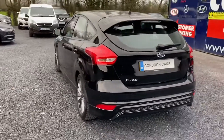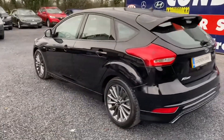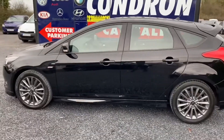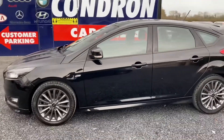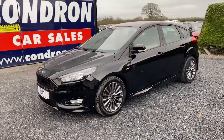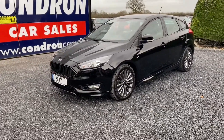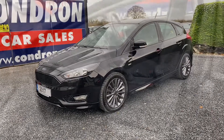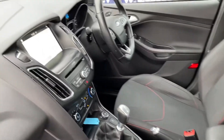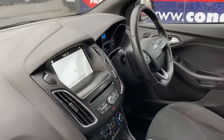It's a one owner vehicle with full Ford service history. Just a quick look at the interior: it's a six-speed manual, two keys are present, and it has sat nav.